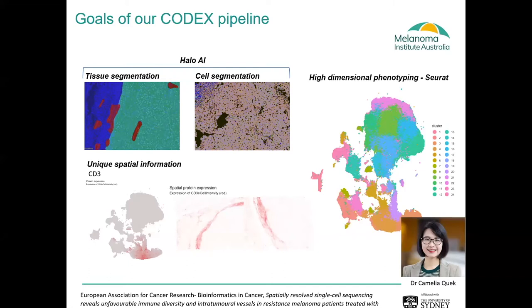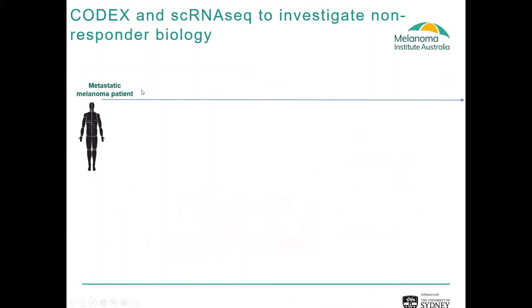Our first use of this technology was to pilot it in a really interesting patient that the oncologist had identified. This patient came in to our oncology clinic with metastatic melanoma. We had a pre-treatment biopsy before they went on to any subsequent therapies. The patient was given single-agent anti-PD-1 nivolumab; unfortunately the disease progressed, and the patient was then given a combination inhibitor of anti-CTLA-4 and anti-PD-1. Unfortunately the tumour grew again and the patient was resistant to these therapies.